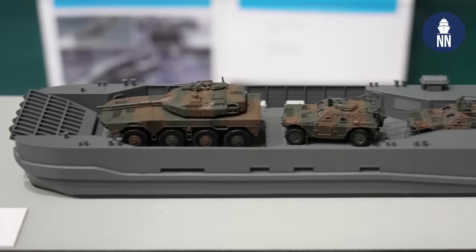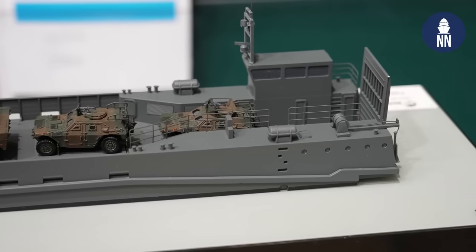So far, the Japan Ground Self-Defense Force didn't have these types of small landing craft, but the situation around Japan is now getting harder and harder. In order to defend the small islands in the southern part of Japan, the Ground Self-Defense Force needs this type of ship in the near future. With this type of landing craft, Japanese forces would be able to deploy equipment and vehicles to the remote islands.